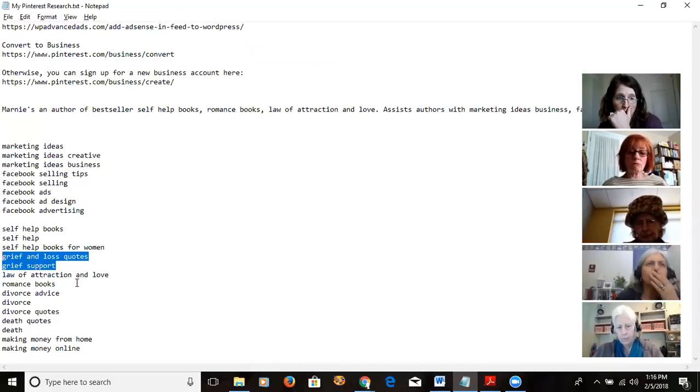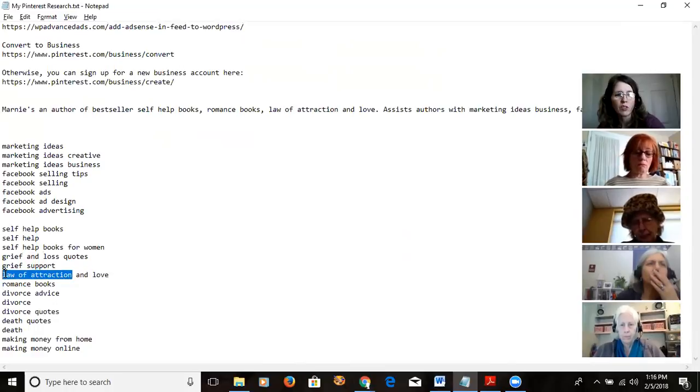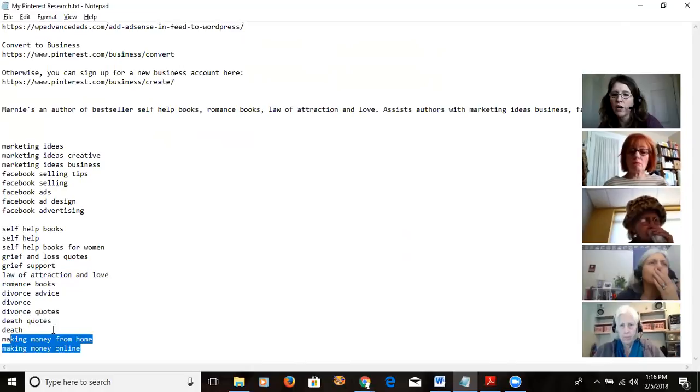So I'm trying to figure out if I can just write my blog and make money off affiliate stuff and ad revenue — we'll see how much traffic I can get. That's my quest, and I'm going to share it with you as I go. I also searched law of attraction, romance books, divorce, death — because I have posts about my mom dying — and making money online. This is by no means an exhaustive keyword search, just what I grabbed this morning.